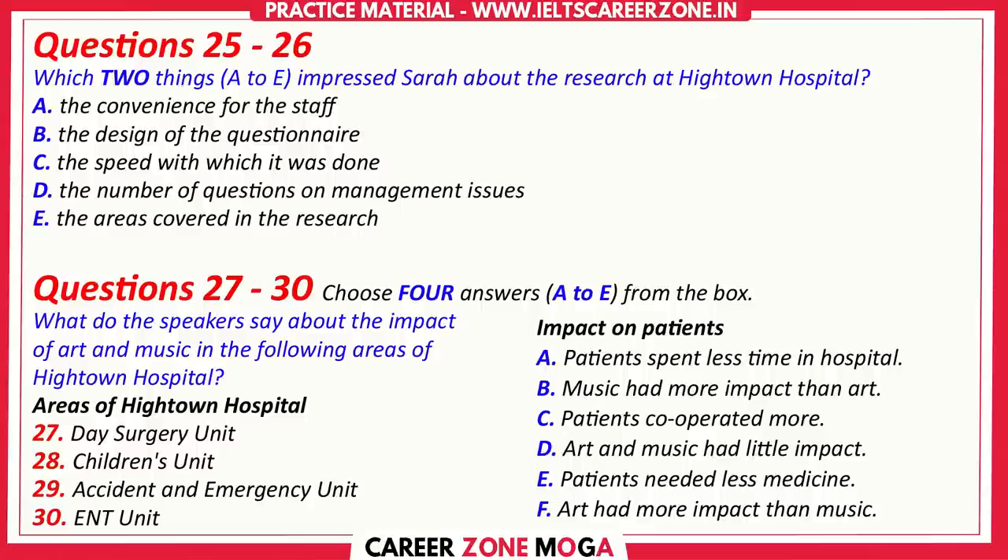And look at the children's unit. The really noticeable thing here is that children left hospital on average a day earlier than children who had not been exposed to art and music. That's really significant, don't you think? Very interesting. I'd have expected children to respond better to music than art myself. Yes, me too.